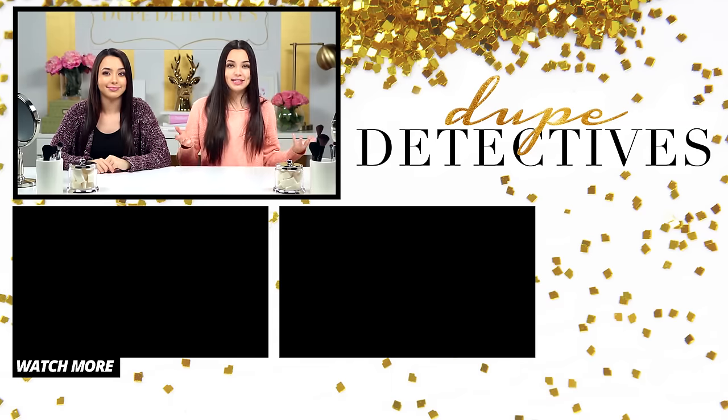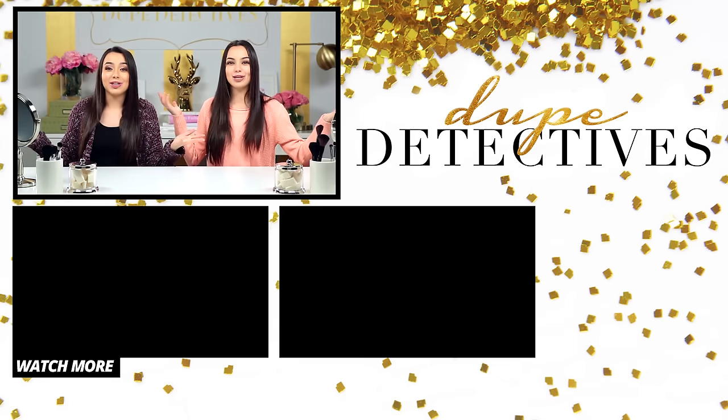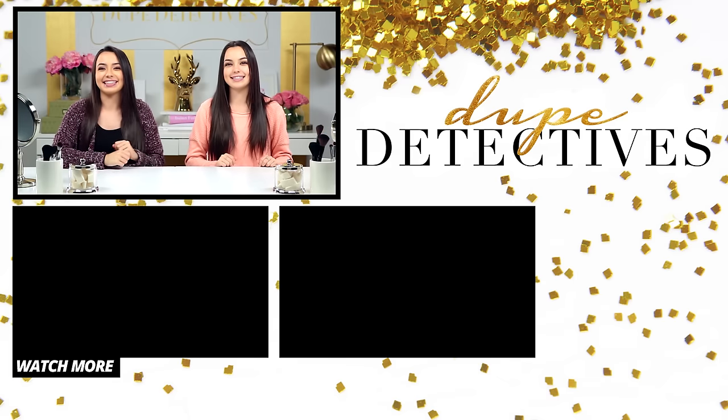Make sure you leave a comment below and share this video with your friends so they can learn our secrets too. Subscribe to Awesomeness TV, and we'll see you next time. Bye.